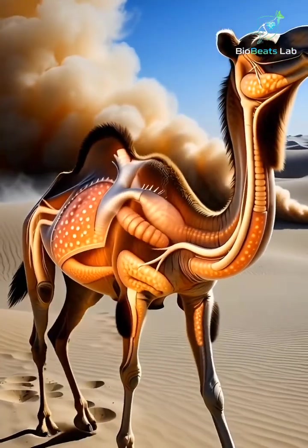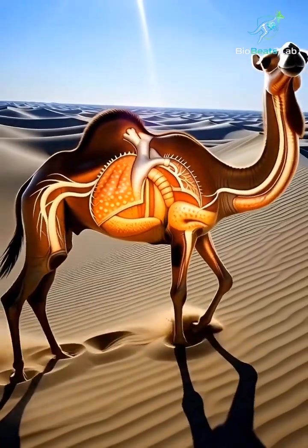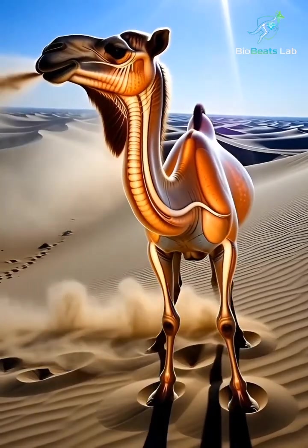Inside the transparent body, you can see four massive stomach chambers breaking down dry grass and thorny plants. This digestion process creates both energy and water.